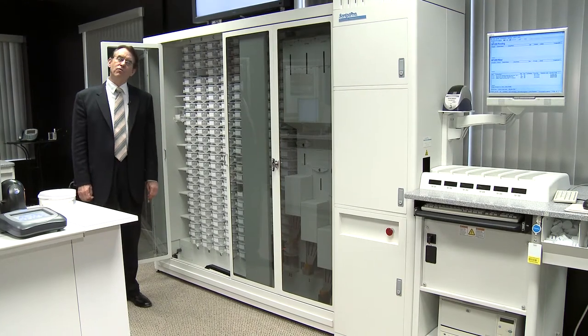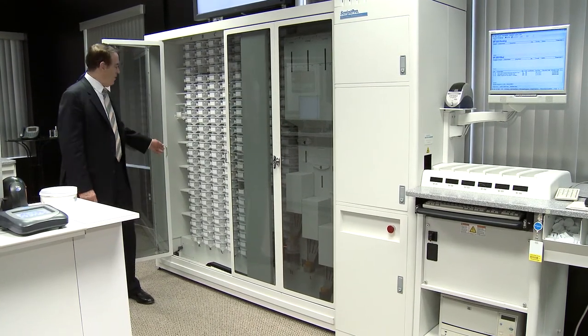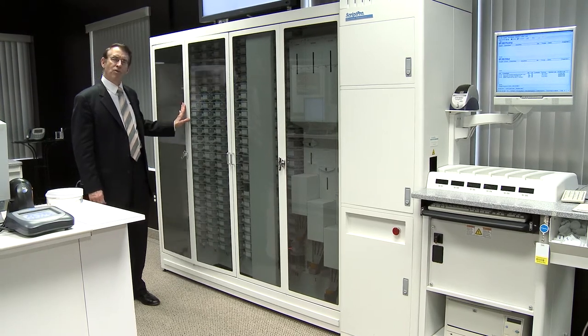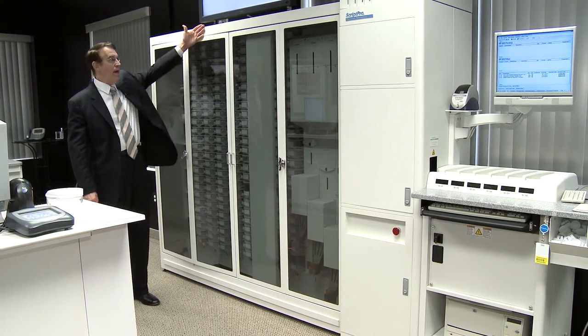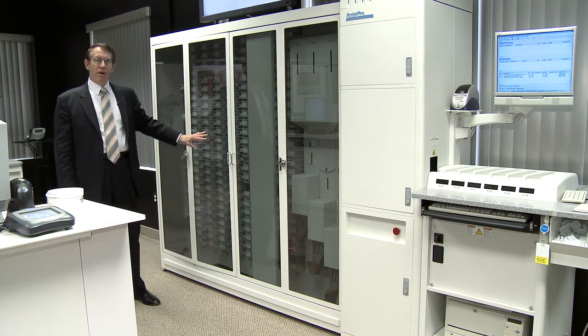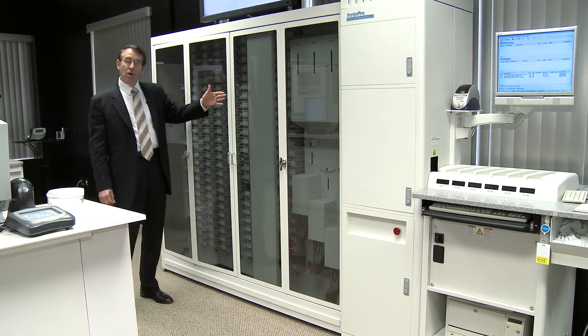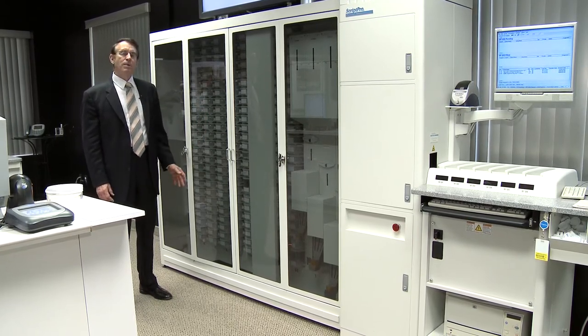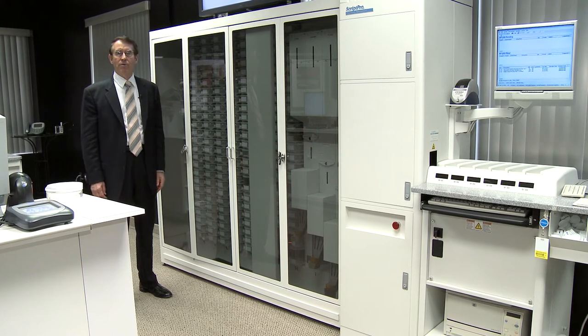Another distinctive feature of the ScriptPro robots is that they only require access from the front, the back, and at least one end. ScriptPro robots uniquely can be placed against a wall or inside a shelving system or with shelving on the back. This makes them much easier to fit into pharmacies.